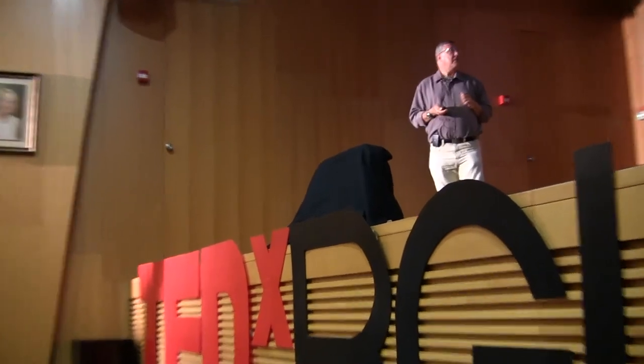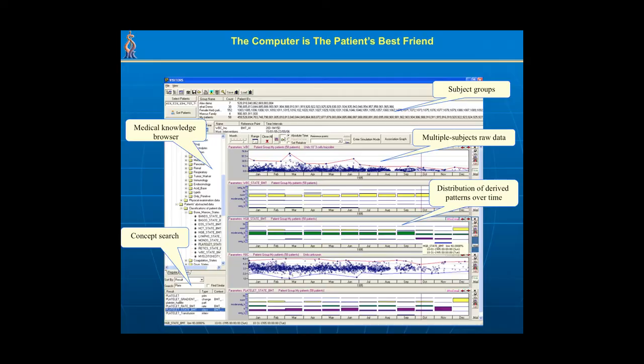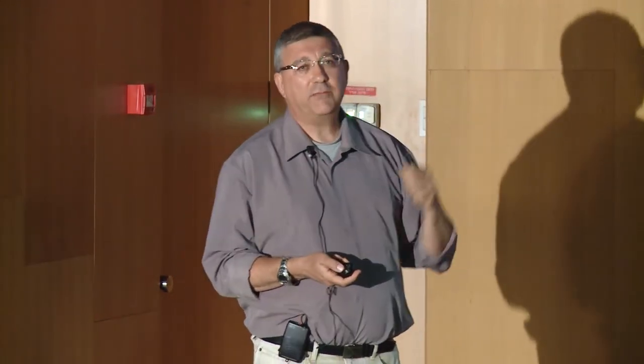Next we asked: can we do that for 100,000 patients — apply the same knowledge base for a whole population? We created a browsing interface for a huge population in which we can look at whole subject groups, ask questions about raw data, apply medical knowledge, and get a whole distribution of patterns in the population that change during the year, allowing us to monitor a population. This turned out to be a very useful tool for clinical researchers and policy makers.